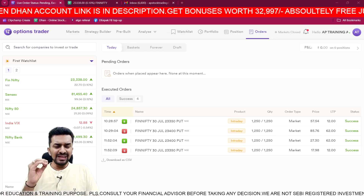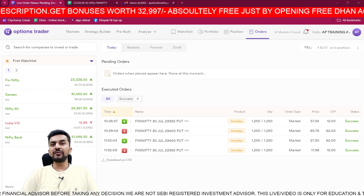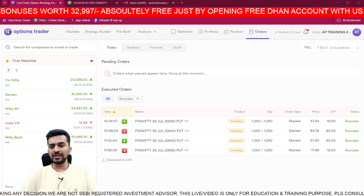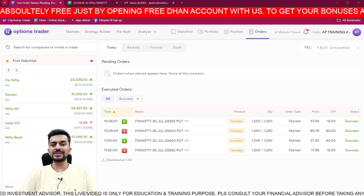At 10:28, in 57 seconds - almost 10:29 - I made a 23,350 put buy and a 23,400 put sell.